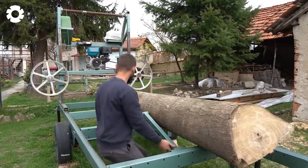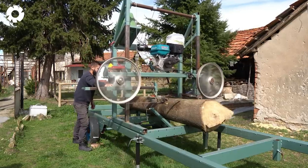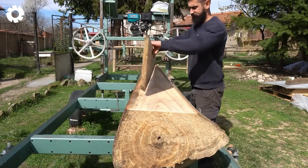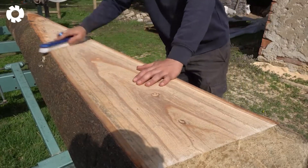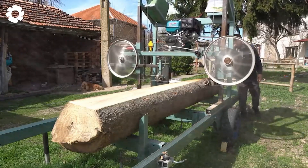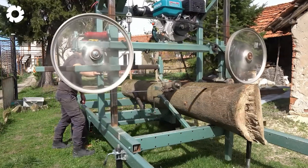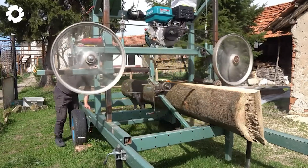With my homemade 13 horsepower bandsaw and new wood lifting system, I turned a massive log into a challenging but very exciting project. Each time the saw blade cut through the wood, I could feel the power of the machine and the precision of the craftsmanship. The result was beautiful planks, perfectly sized and perfectly flat.